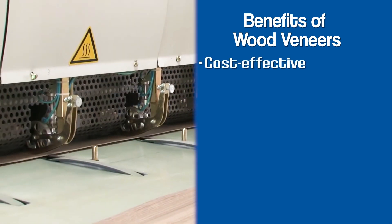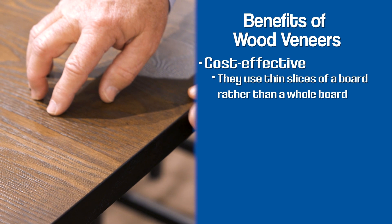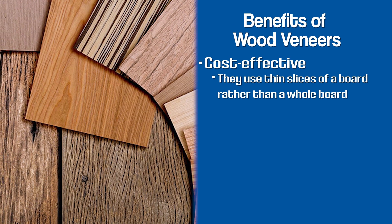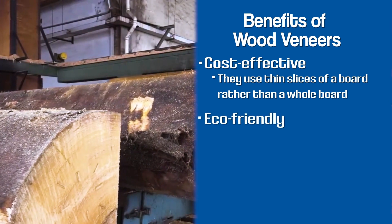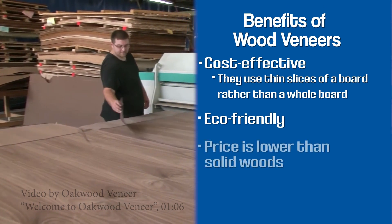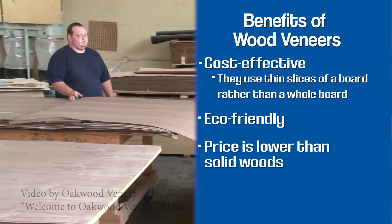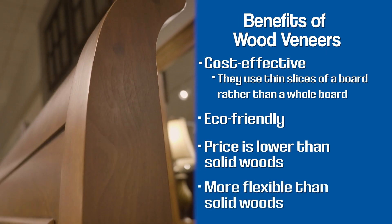It can be very cost effective to use it. Instead of using a solid board, they're using thin slices of that board, so they get a lot more material per board foot. Wood veneer is also more eco-friendly and much more efficient in the manufacturing process. The price point for veneer is going to be lower normally than solid wood. It can also be bent to create curves in furniture that solid wood can't create.